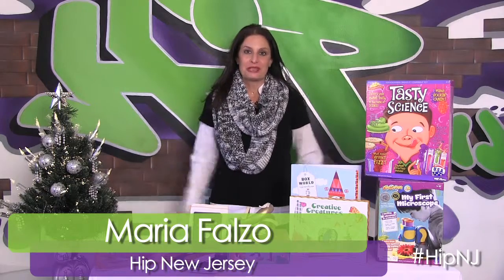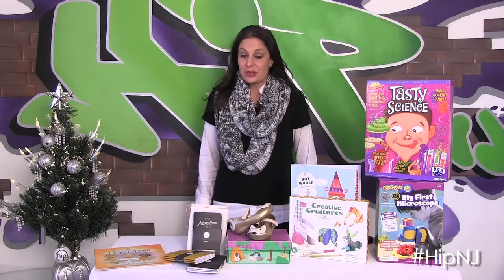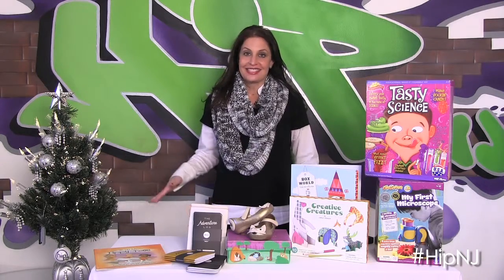Hello, I'm Maria Falzo and we are back here on HIP New Jersey with our HIP gift list for the holiday season. So we have some really fun stuff for kids today.